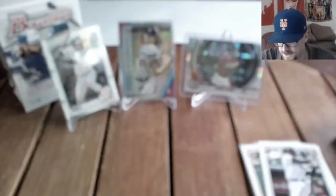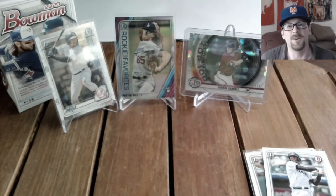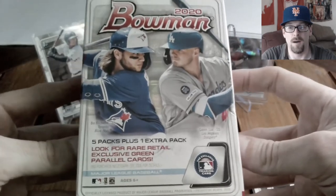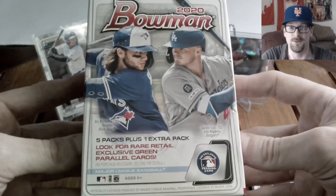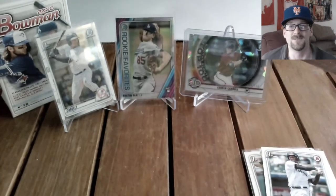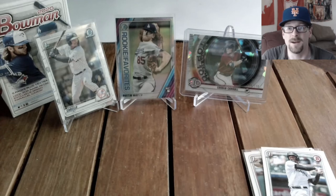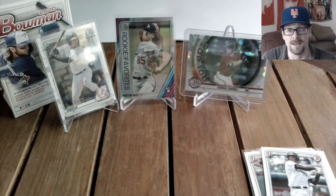A little bit of a dud on the last pack, but here are our top three pulls. Let me know what you guys thought about this box in the comments. I'll link box number one that I opened. I'm probably going to pick up more of these and hold some for investment — I think they'll continue to go up in price. Thanks so much for joining, I'll see you on the next video. Let me know what products you're looking to invest in.